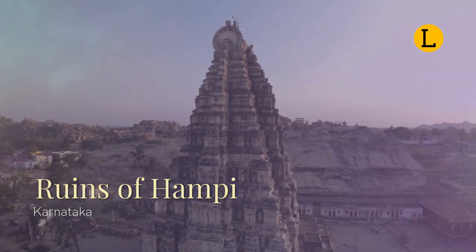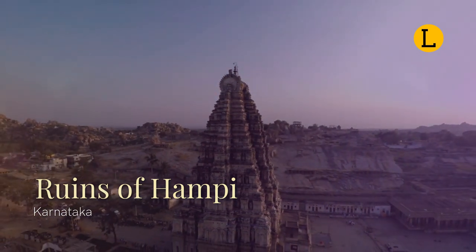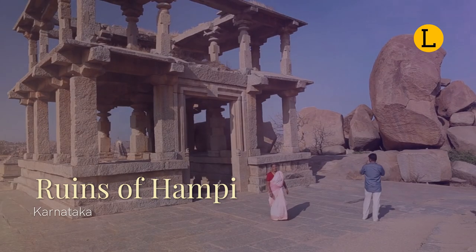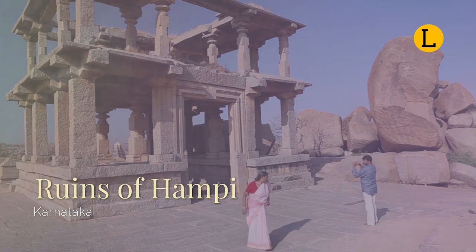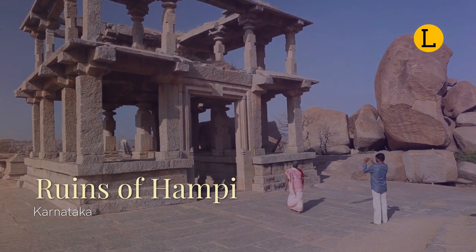Pampa Devi Tirtha Kshetra is one of the many holy sites in Hampi dating back from before the Vijayanagara Empire. It is mentioned in Hindu texts like the Ramayana. Hampi has been a religious center for centuries, housing an active Adi Shankara-linked monastery and various monuments from the old city.